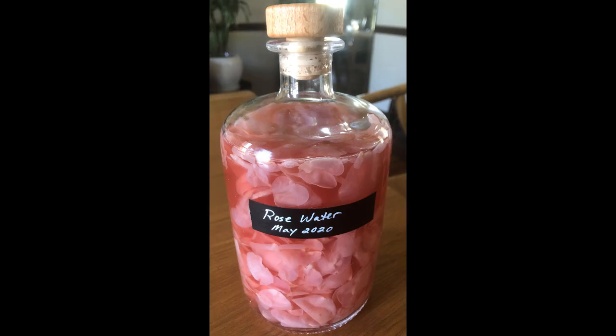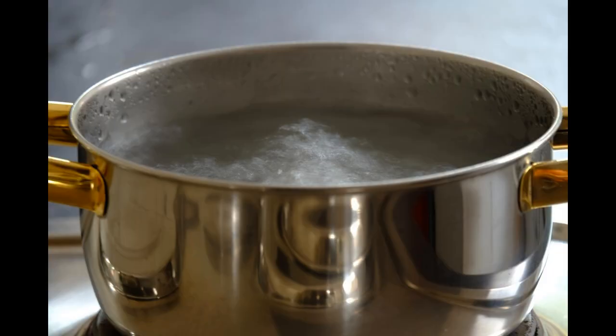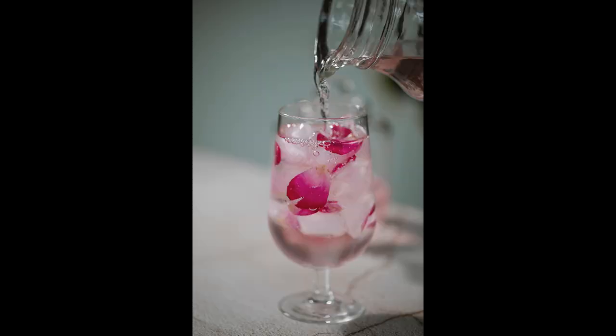Rose water is readily available to buy, however it's easy to make your own. When garden roses are past their prime and wilting, simply simmer the rose petals in a pan with some water on a low heat until the water starts to boil, then remove the pan from the heat and cover it. Allow the mixture to cool to room temperature, then strain it and reserve the scented water. The amount of water determines the strength, so use as much or as little as you prefer.